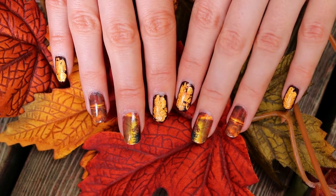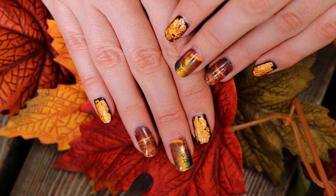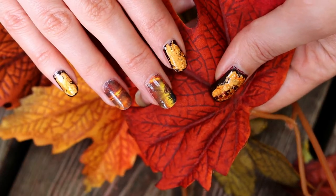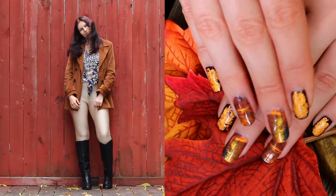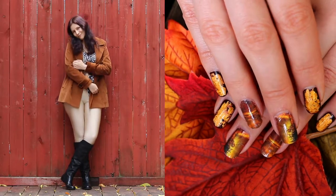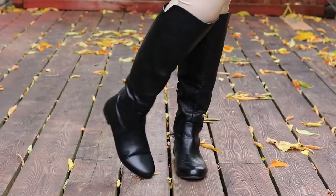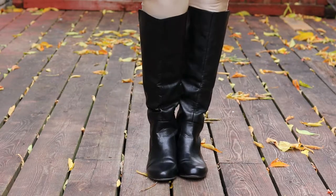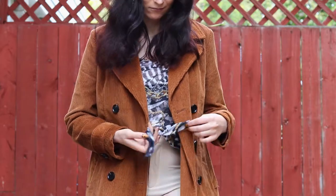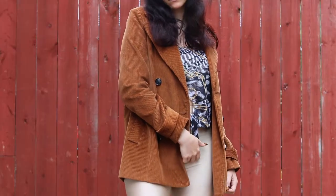And we have another fall manicure — surprise, surprise. I think you might be starting to see a theme. I kept things cohesive here by sticking to a fall color scheme, which you can also find in my outfit. My outfit is a lot more neutral than my nails but it still has a lot of the same fall colors like brown, beige, and a little bit of gold. And of course all these colors work well together on both nails and outfits — I think that's pretty much true of any color combination you can find in nature.